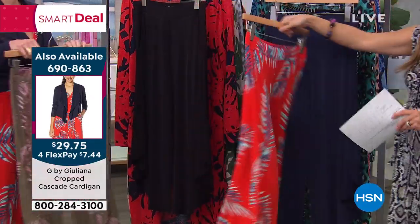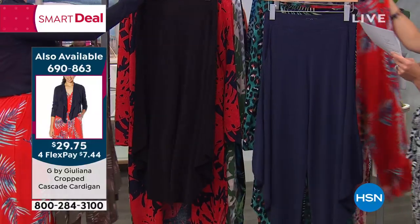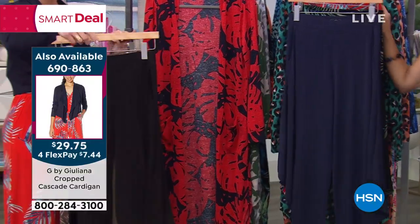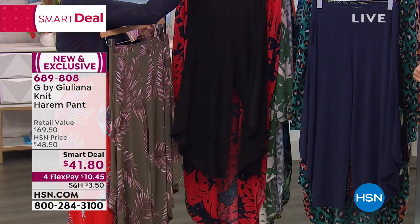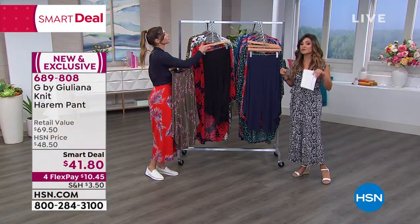And if you want your solids, we have it in navy and we have it in black. This one goes extra-extra small up through 3X, petite and average. Petite inseam is 21 and a half inches, average is 24.